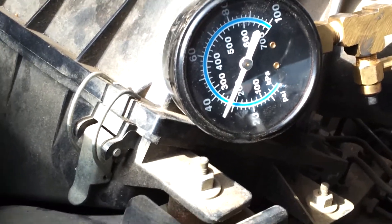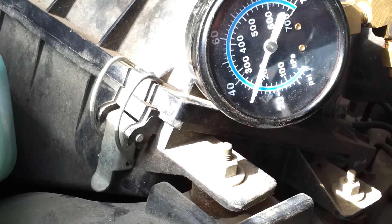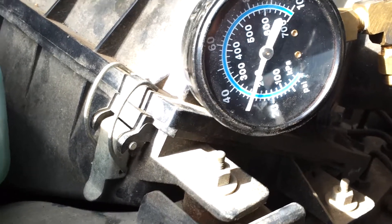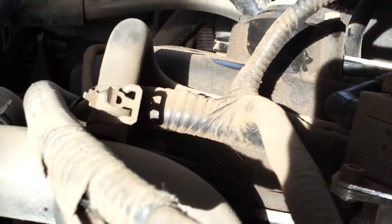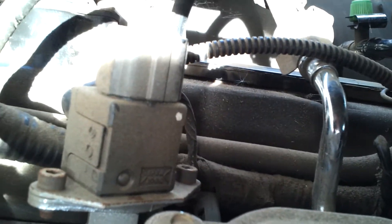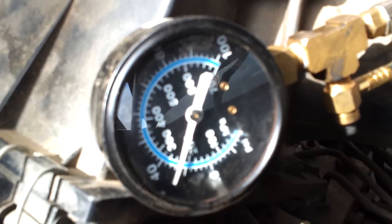I know most Fords are regulated and have a return line to the tank that puts a mechanical regulation on the fuel pressure and takes care of it that way. This thing actually has a sensor right there on the fuel rail that feeds back to the computer, so I don't know if they normally look like this or if this indicates an issue with this car.